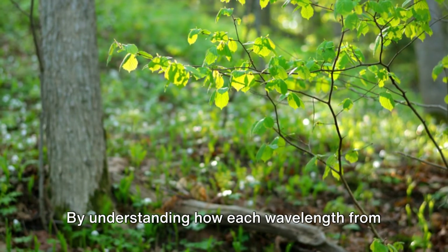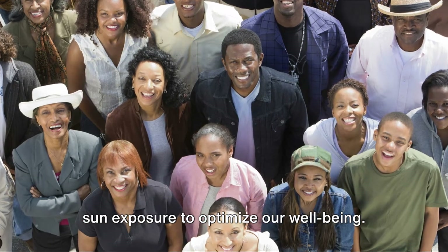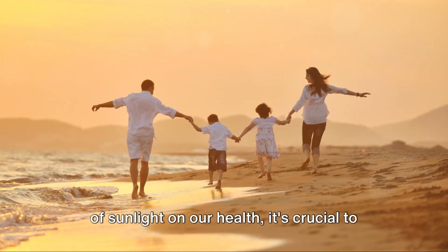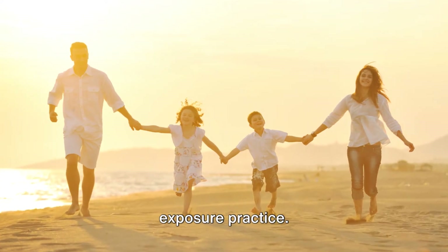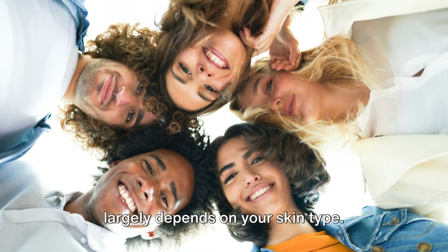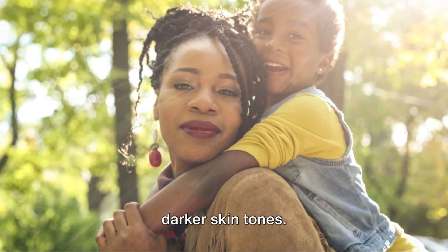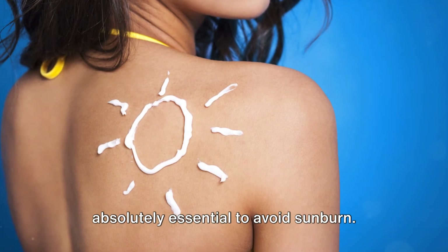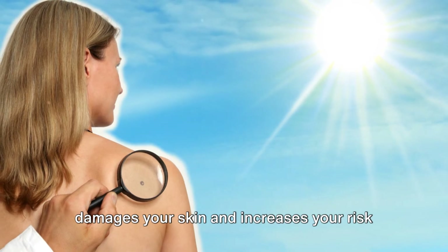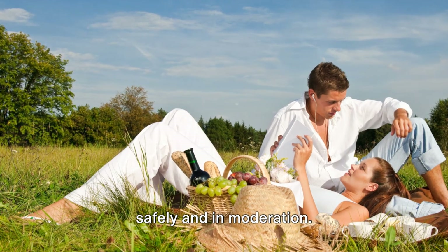By understanding how each wavelength from sunlight affects our health, we are better equipped to make informed decisions about sun exposure to optimize our well-being. Having learned about the various impacts of sunlight on our health, it's crucial to balance these benefits with safe sun exposure practices. The amount of sun exposure you need largely depends on your skin type — fair-skinned individuals may need less sun exposure than those with darker skin tones. Regardless of skin type, it's absolutely essential to avoid sunburn, as it damages your skin and increases your risk of skin cancer. The key is to enjoy the sun safely and in moderation.